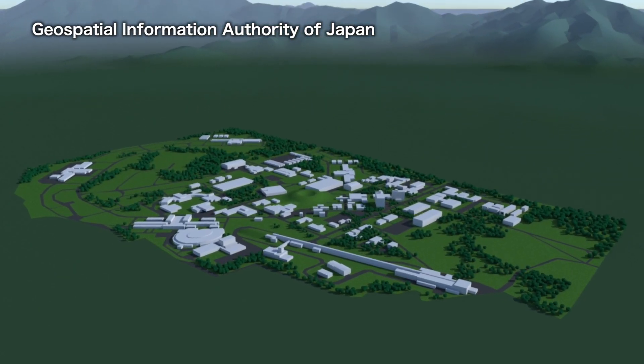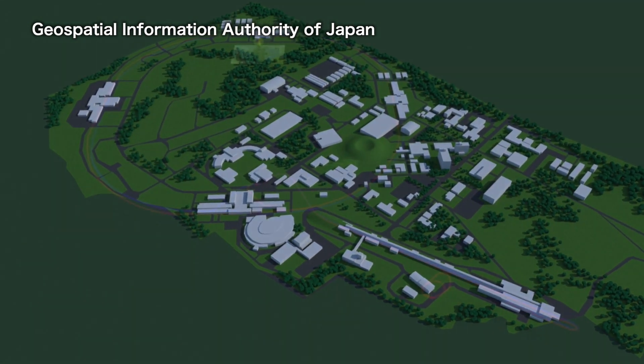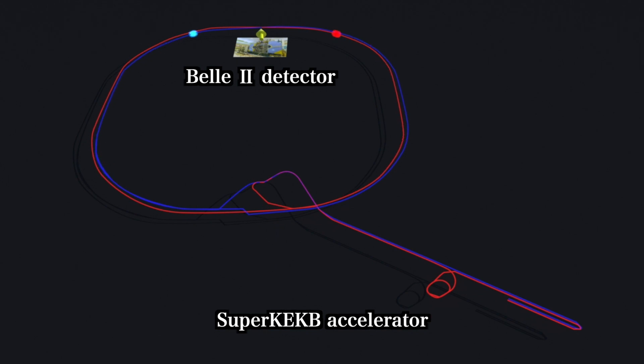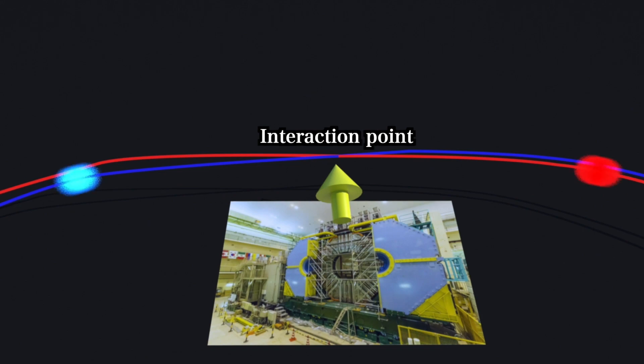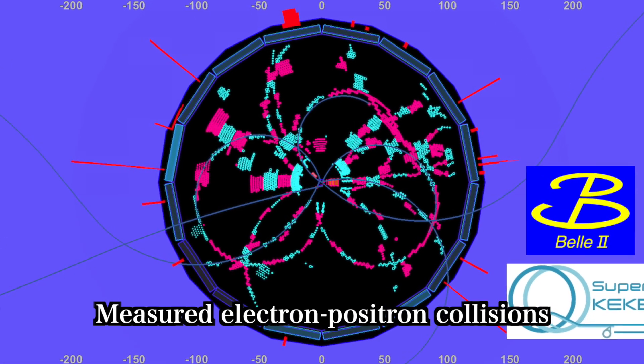The largest accelerator in Japan is located 12 meters below ground at the Tsukuba campus — the Electron-Positron Collider called Super KEKB. Comprising two rings, each three kilometers in circumference, this accelerator collides electrons with energies of seven gigaelectron volts and positrons with energies of four gigaelectron volts at the interaction point.